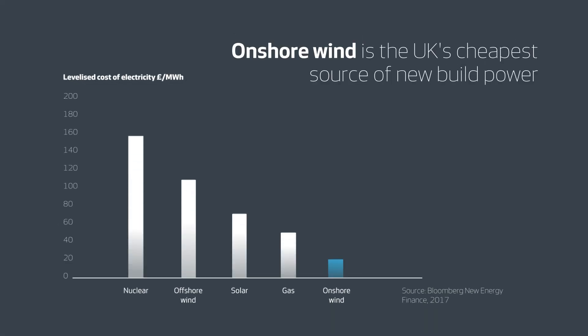Onshore wind is now the UK's cheapest source of new-built power. It is cheaper than new nuclear, offshore wind, solar and gas.